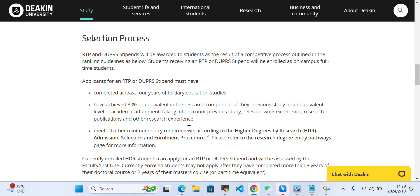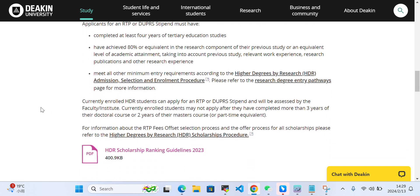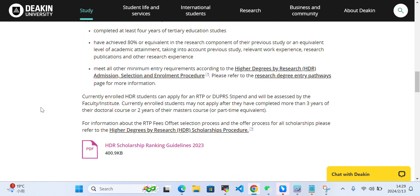Here is information about the selection procedure. You need to have completed at least four years of education and achieved 80 percent or equivalent in the research component. You must also meet all the minimum entry requirements, which you can click here to see.